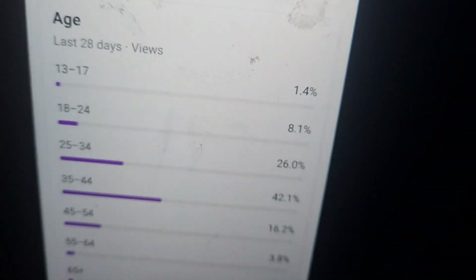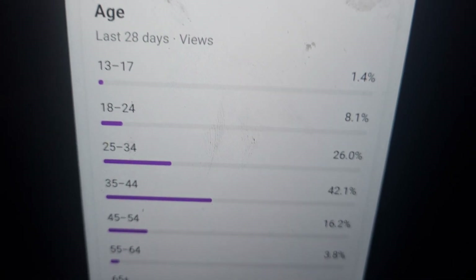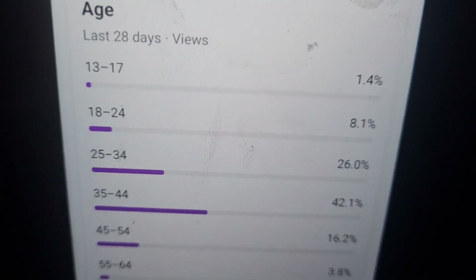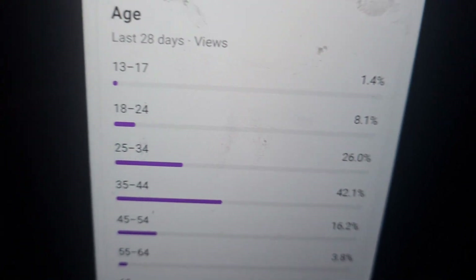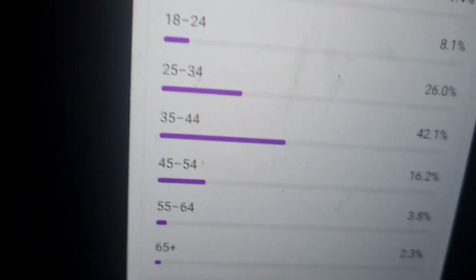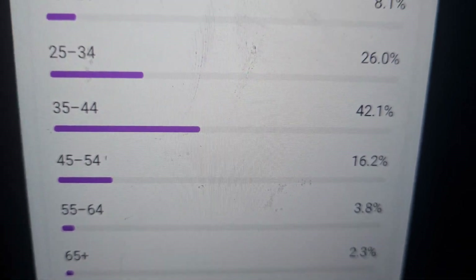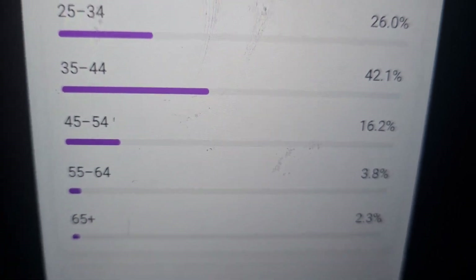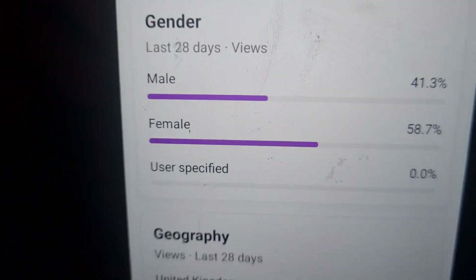Here is the viewer age breakdown from the last 28 days: ages 13 to 17 we have 1.4 percent, 18 to 24 years old we have 8.1 percent, 25 to 34 years old we have 26 percent, 35 to 44 years old we have 42.1 percent, 45 to 54 years old we have 16.2 percent, 55 to 64 years old we have 3.8 percent, and 65 and over we have 2.3 percent.